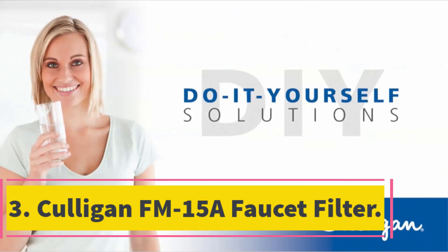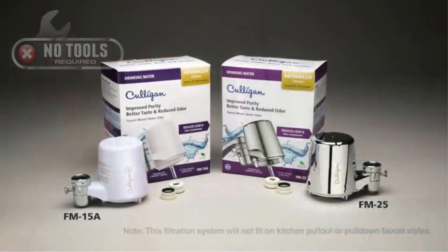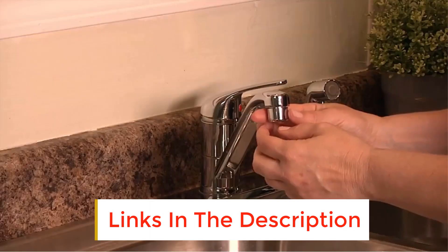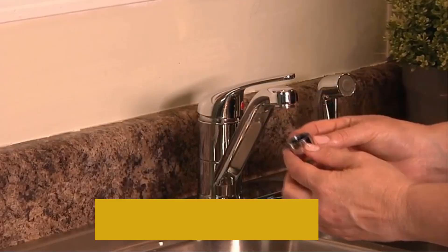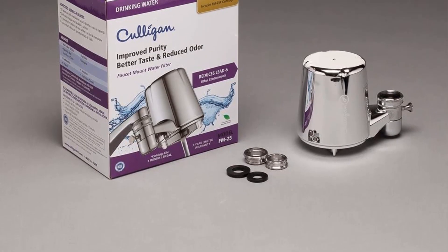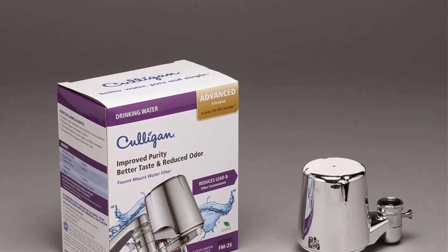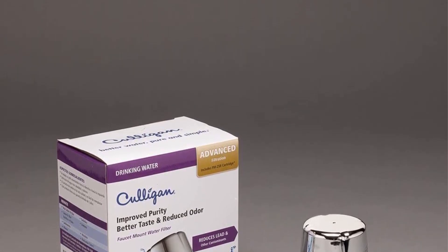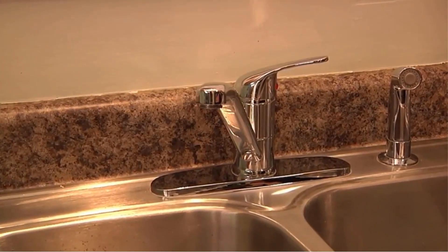Number 3: Culligan FM-15A Faucet Filter. This is a faucet-style water filter made by a company that has been involved in water filtration since 1936 — that's a lot of experience that goes into their products. It's not the best-looking faucet water filter, but most of its other features hold up well against the other models reviewed here. Both the unit cost and replacement filter cost are very reasonable, and the filter cartridges need to be replaced after 200 gallons of use or every two months.